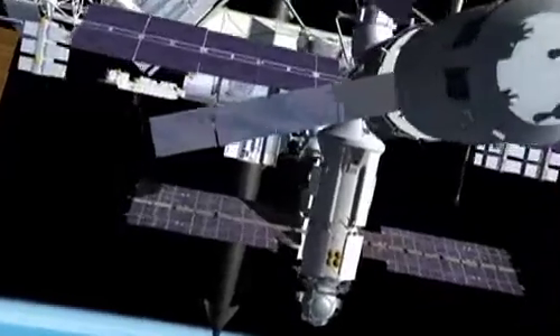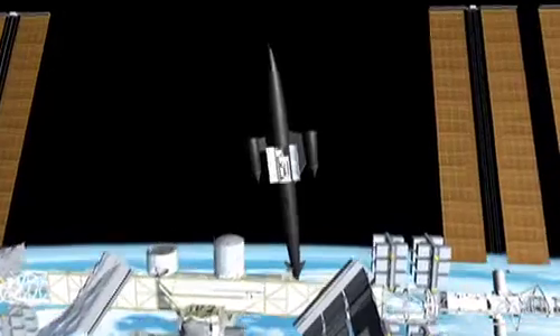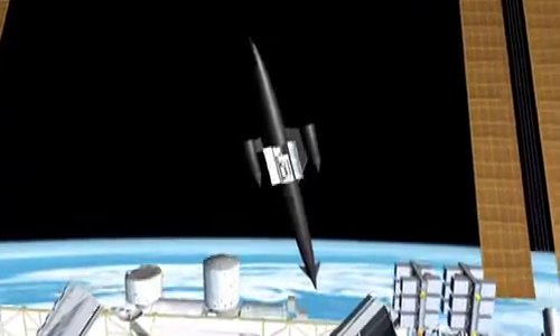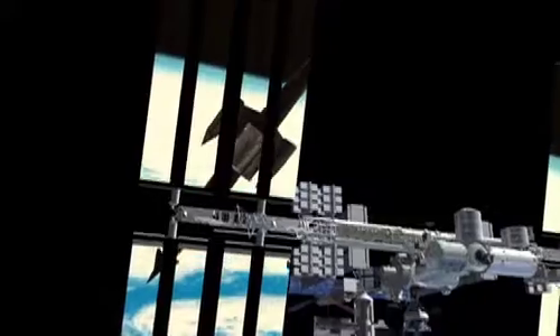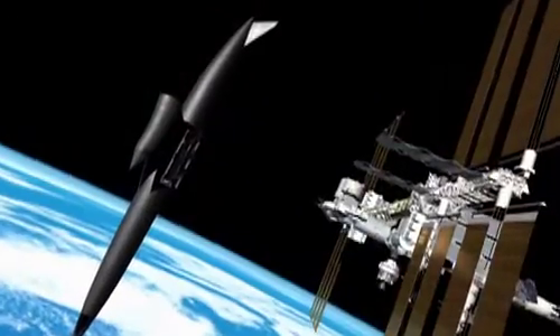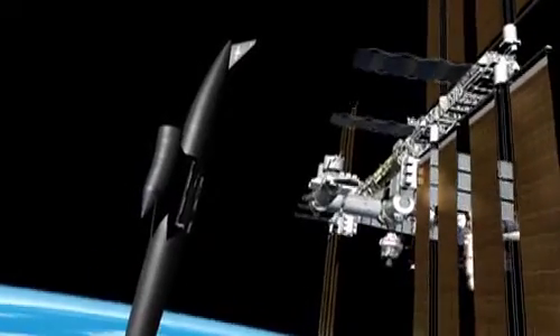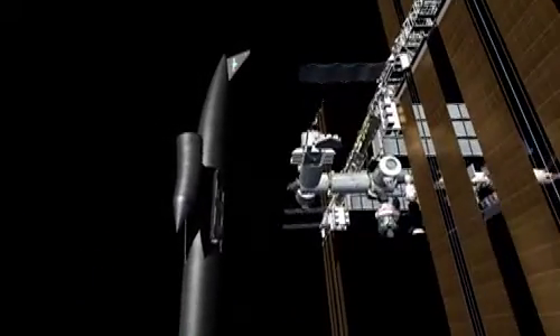The International Space Station has housed people in orbit since 2000, and is expected to remain in operation until at least 2020. Skylon could fly servicing missions during its development program, and then enable the space station to be refurbished and serviced for an extended life beyond 2020.